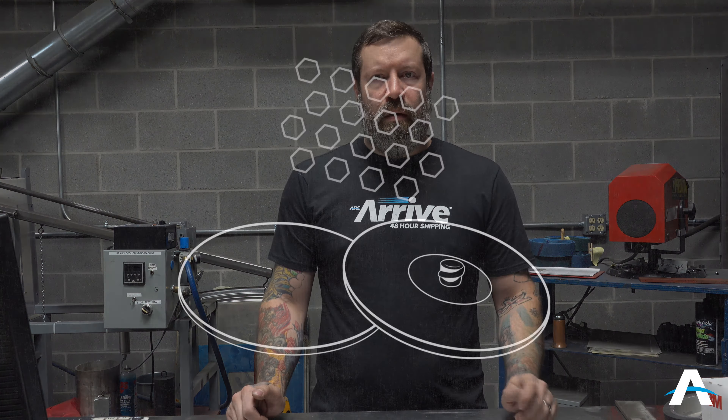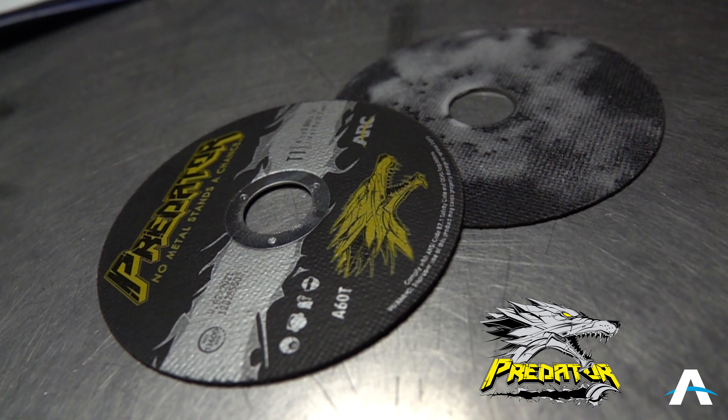Performance Coating excels on aluminum and other soft metals by reducing load, increasing product life, and improving cut. Today we are going to demonstrate Performance Coating with one of our Predator Cut-Off Wheels.